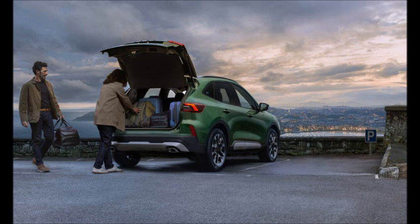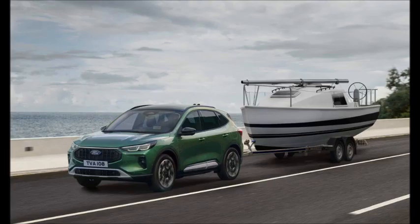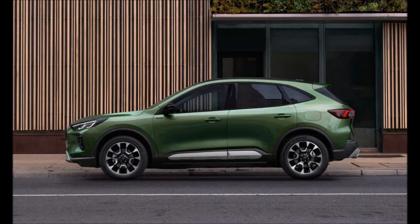There's now a light bar running across the leading edge of the hood, which extends across the upper part of the headlight and gives the car a newfound assertiveness. Titanium, ST-line and Active trim grades all get their own look.